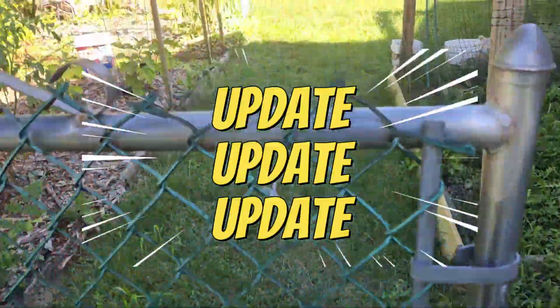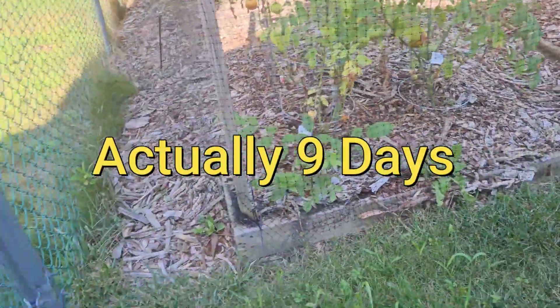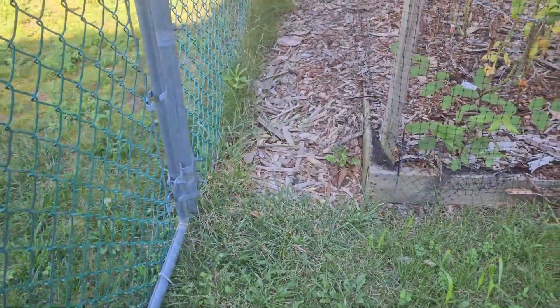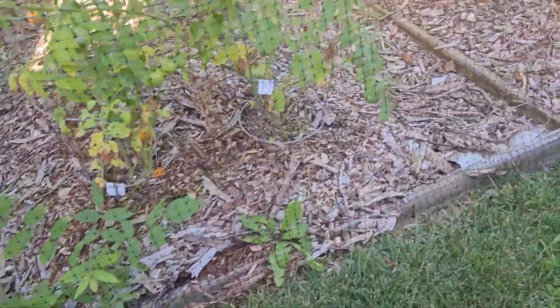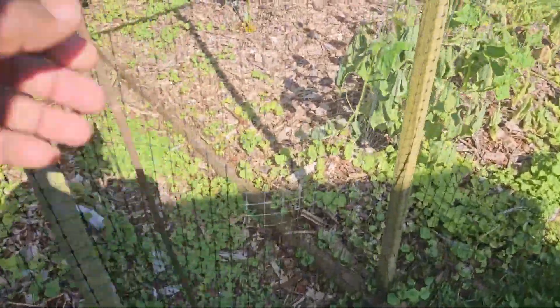It's been approximately eight days since I last attended my garden. We're gonna take a look and see what happened here.